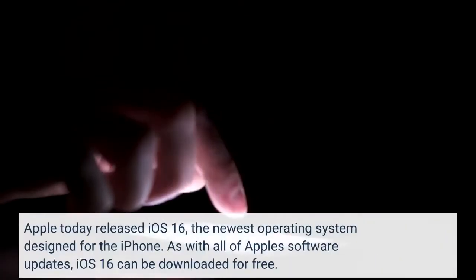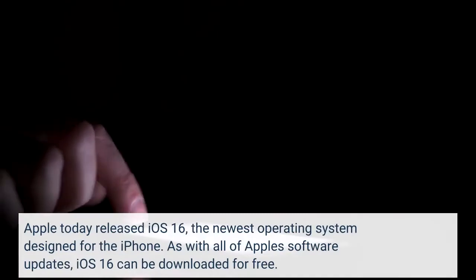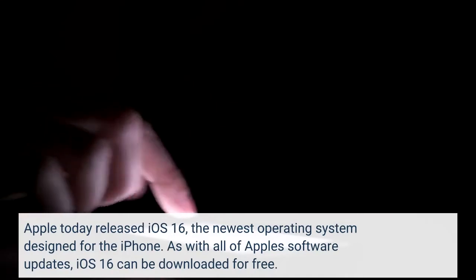Apple today released iOS 16, the newest operating system designed for the iPhone. As with all of Apple's software updates, iOS 16 can be downloaded for free.